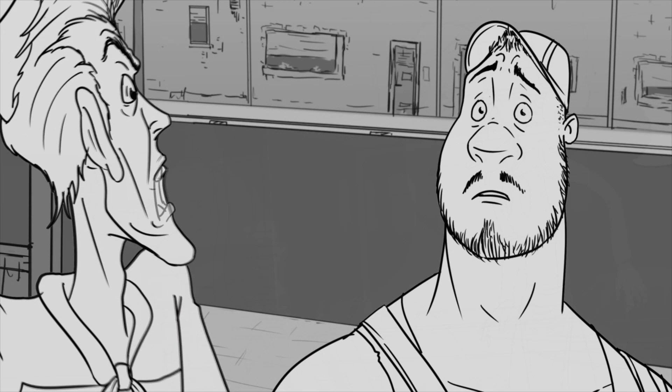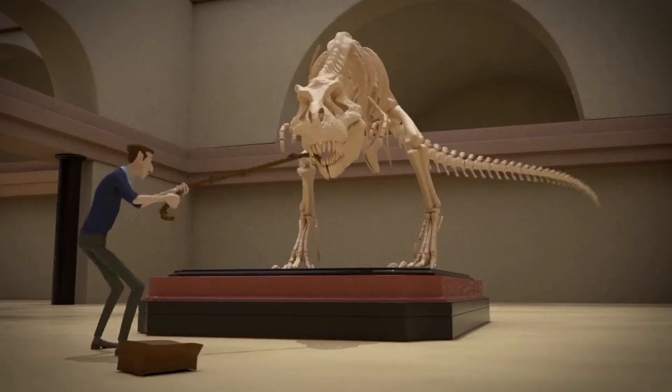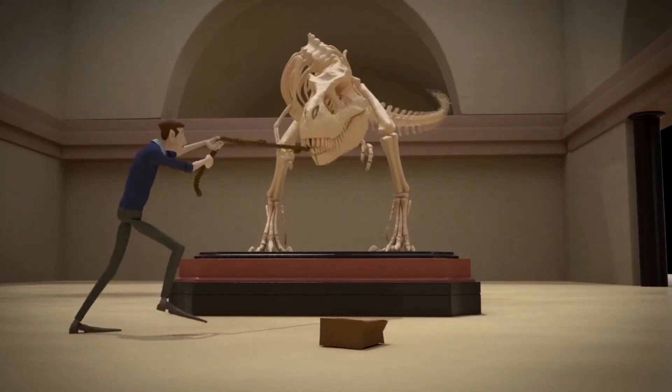You discover the secrets behind film and visual storytelling to create storyboards, 2D animatics and 3D blockouts. You will prove yourself as an actor to create convincing character animation.